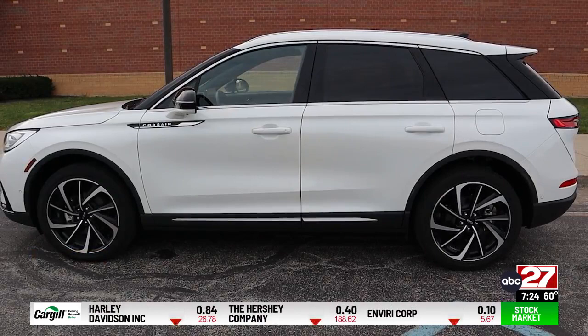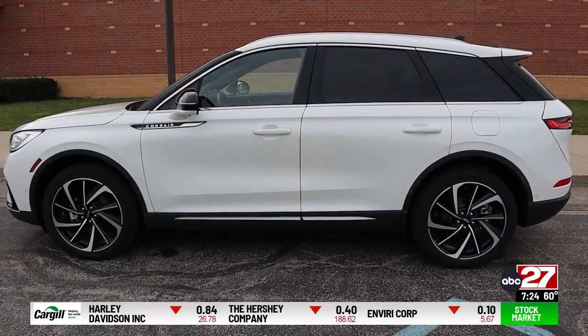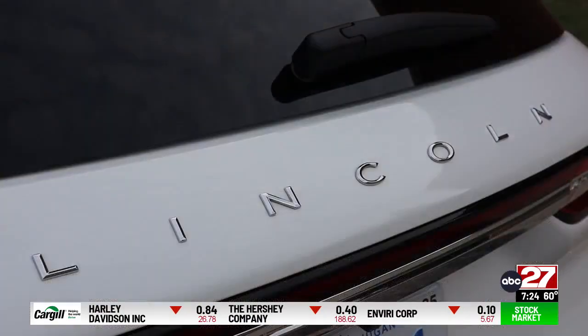Our review machine is a top-trim Reserve model with optional 20-inch wheels, all-wheel drive, and a host of other premium features.